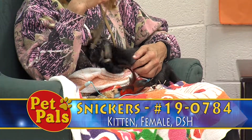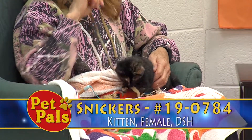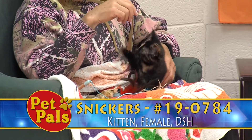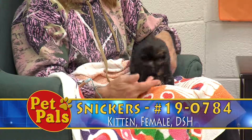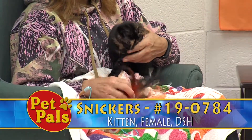It looks like while she was here she did have a slight cold, so we treated her for that and she's better now. Colds are common here at the shelter in our cat population, and the vehicle for transporting the germs is humans, so we always encourage people to please sanitize your hands between cats that you touch — it helps reduce the spread.